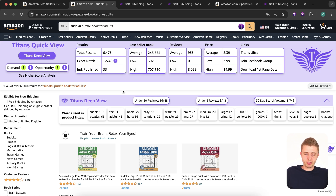Sudoku books is a niche where you often hear it's saturated or not possible anymore, so I'm going to show you why that's not true. The total search results here is 6,475 — that is not too high, actually quite low considering how many books are on Amazon. That's one indicator; obviously the lower the better, but if it's in the thousands there's no problem, especially if you have some Amazon KDP experience.